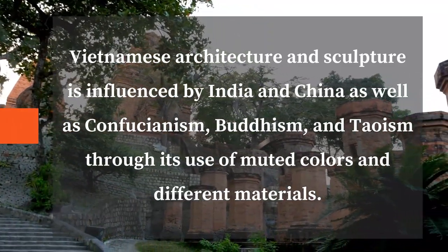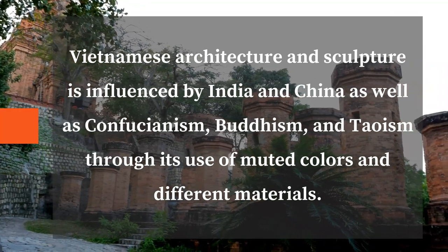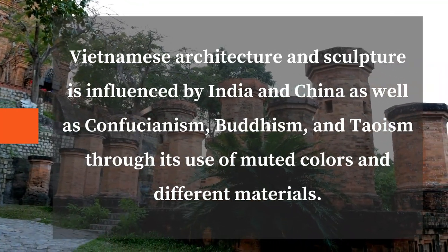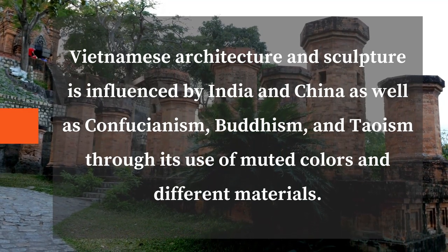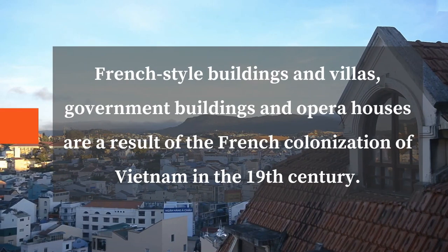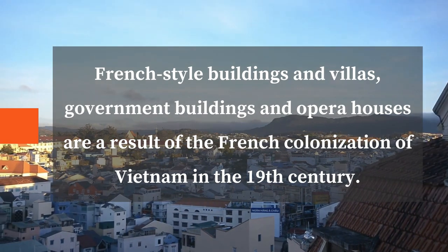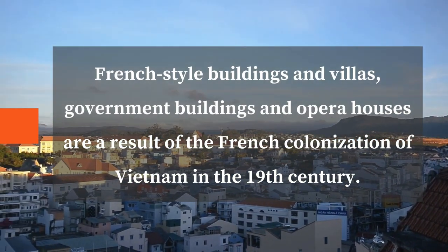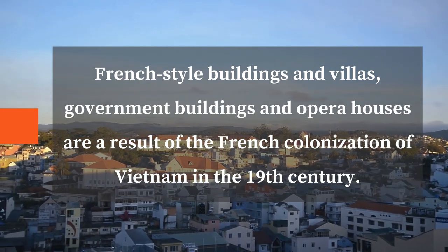Vietnamese architecture and sculpture is influenced by India and China as well as Confucianism, Buddhism, and Taoism through its use of muted colors and different materials. French-style buildings and villas, government buildings, and opera houses are a result of the French colonization of Vietnam in the 19th century.